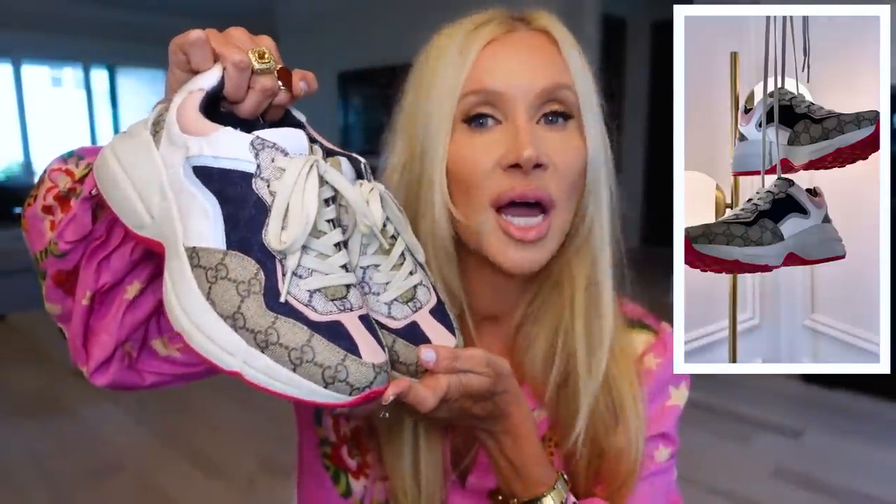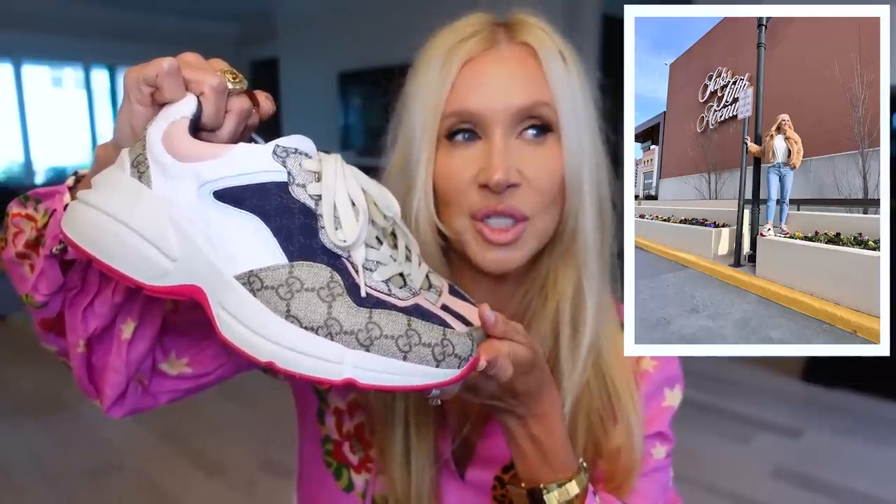My all-time favorite sneakers ever — these are my Gucci sneakers. I do love the Rag & Bone ones as my second favorite, but these are just special. I love the pink sole, the pink on the top, and the Gucci print. They're so comfortable — just as comfortable as any real sports shoe — and they go with everything. I could put these on with this dress and it would still look good. These would probably be in my top five for you to try.